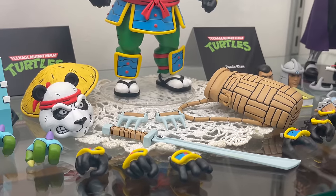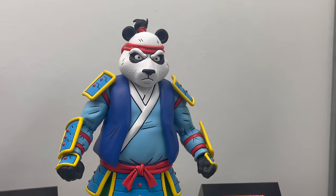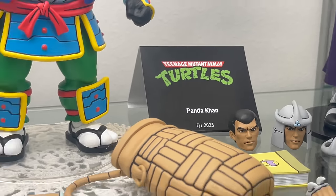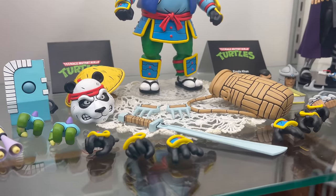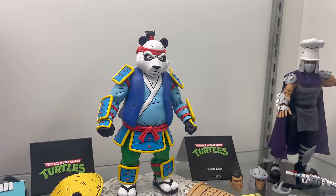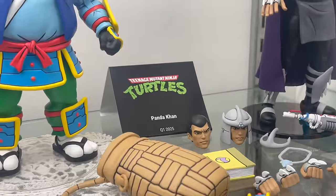But this one doesn't have the official reveal of Pandacon. Check that out. If I'm not mistaken, maybe Pixel Dan had the exclusive reveal on that. So congrats to Pixel Dan. We got Pandacon, so probably joining the Cartoon TMNT line. It looks like he'll be Quarter 1, 2025.